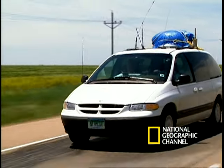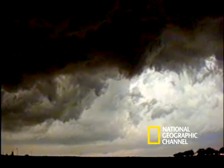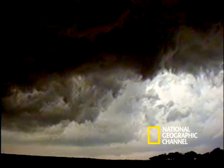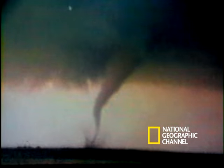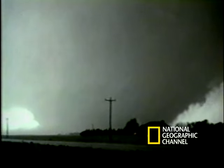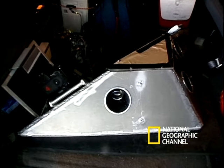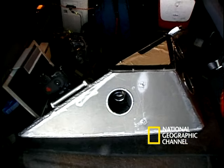With the new data from the probe, Tim made a surprising discovery. The barometric pressure inside a tornado drops farther than anyone realized, helping explain how tornadoes maintain their strength. The probe recorded images from the edge of a twister, but none from inside the tornado.